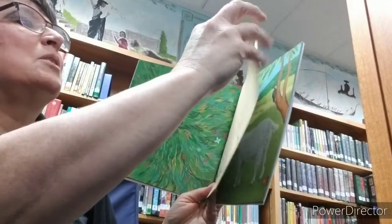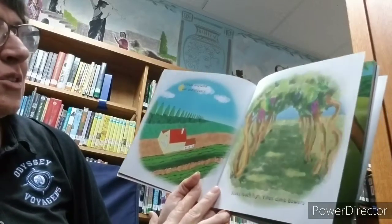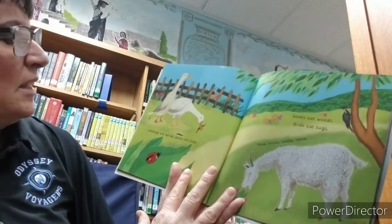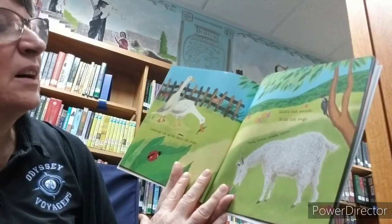I think I missed a page. Clouds and wind, sun and showers. Stalks reach high, vines climb bowers. Ladybugs eat aphids, ducks eat slugs. Goats eat weeds, birds eat bugs.